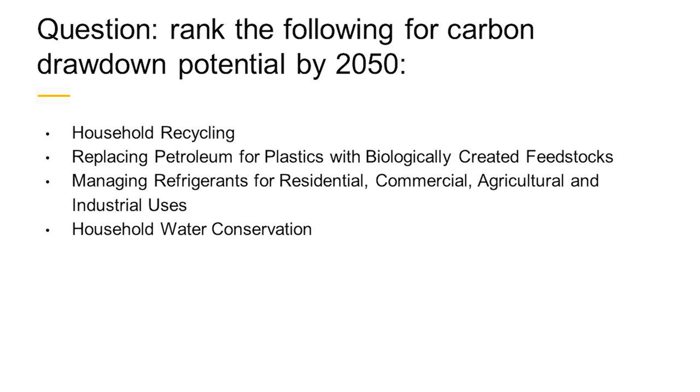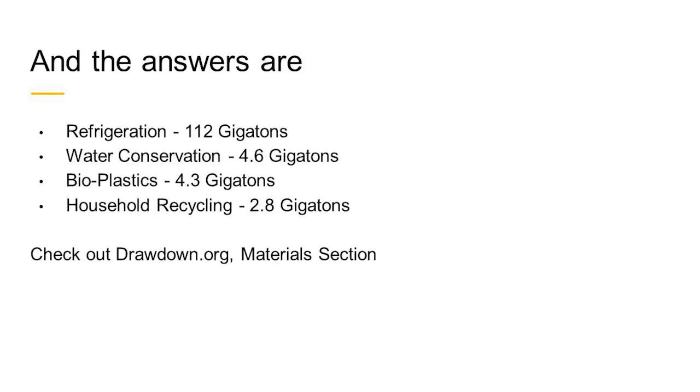The answers, from greatest to least: refrigeration, water conservation, bioplastics, and household recycling. You should be surprised not just that refrigeration is at the top, but by the magnitude of the potential — which is really staggering. Refrigeration is almost 20 to 25 times greater than water conservation. We're thinking globally: the developing world wants all the advantages of our technologies, and cooling is a central one. So the opportunity for refrigerant adoption worldwide is very great.